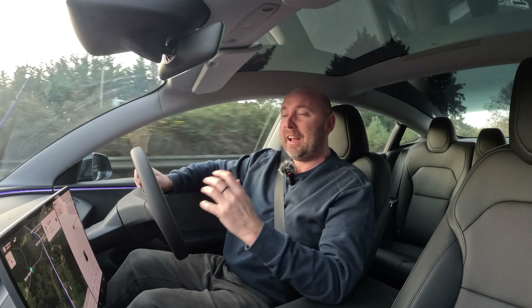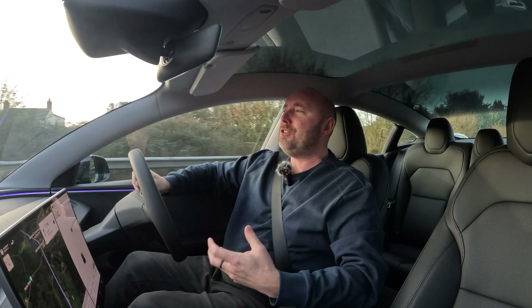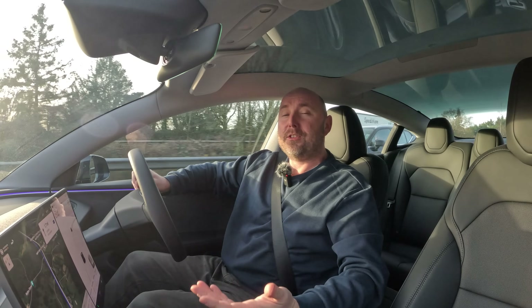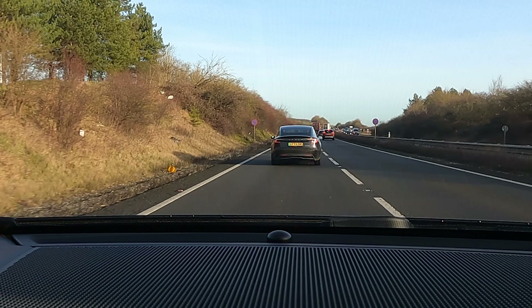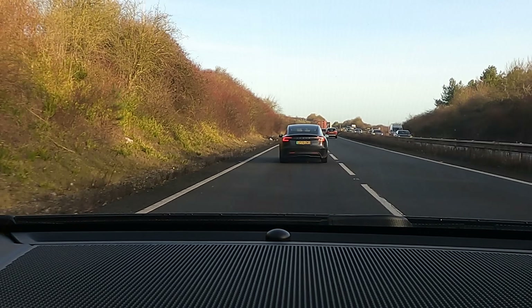I'm going to see how fast it charges, how many miles of range you can add in, say, 10 minutes, 20 minutes, 30 minutes of charging time. This is real-world usage as we go about our other work.